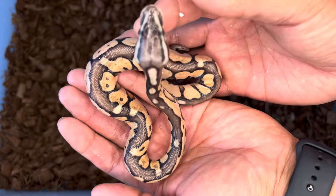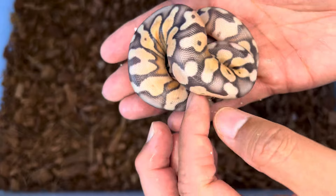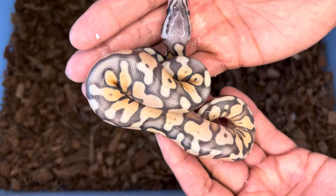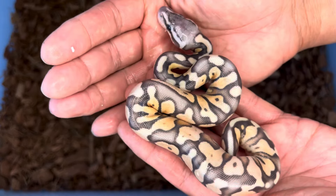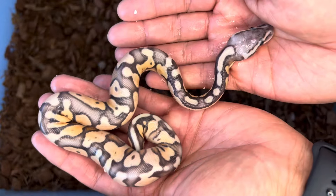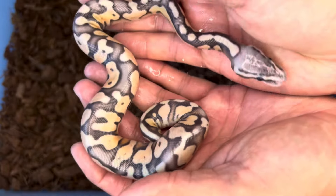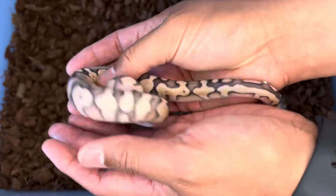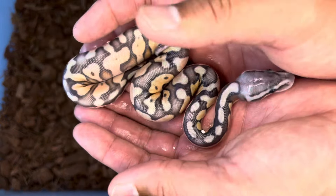Let's take a look at the last snake of this clutch. I thought this might be the all-giner as well, but maybe this is the pastel enchi hypo. Those first three I showed you might not be hypo, or do you think they have sinny too? This is my first time really getting a look at them — this one looks like it might just be the pastel enchi hypo. Compared to the one we just looked at, this one might not have sinny.